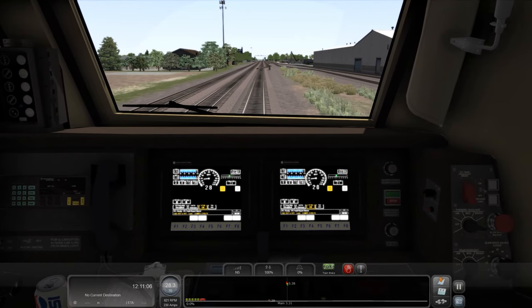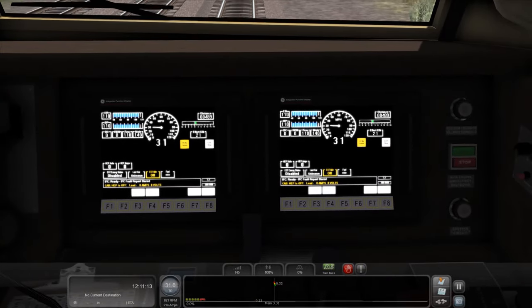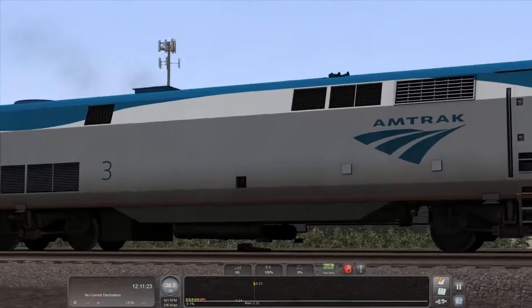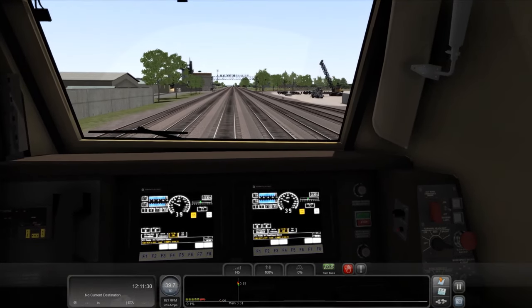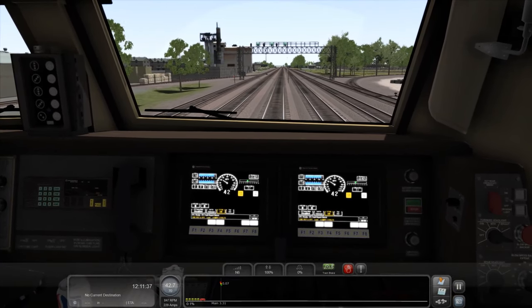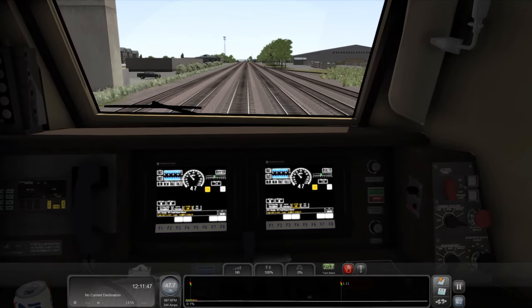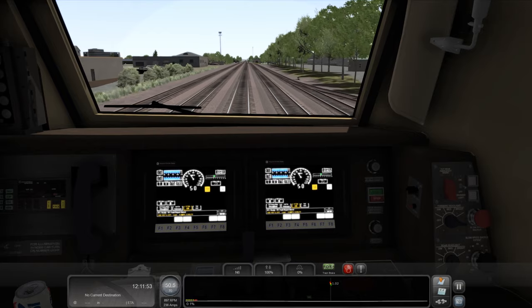We talked about the brand new IFD screens — Integrated Function Display — which are brand new compared to the other two locomotives. New Type F coupler from Searchlight Simulations, brand new coupler, and brand new snowplow as well. Fading headlights and ditch lights, so we can actually do nighttime runs with realistic fading ditch lights. A new horn sequencer, and there is a whole list of keyboard commands in the readme of the download.